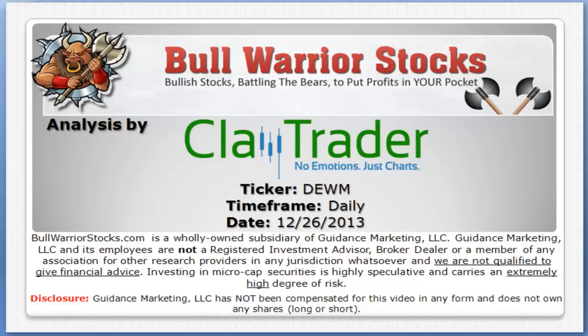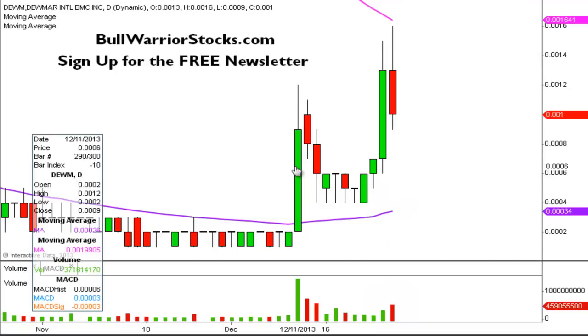Hey, it's ClayTrader for BullWarriorStocks.com and this will be a video chart on ticker DEWM. We will take a look at the daily time frame. This is one that I've had a bunch of requests come in, but just given the time of year with Christmas and everything, I haven't been able to get to it until now.